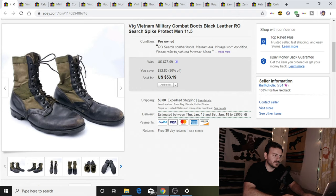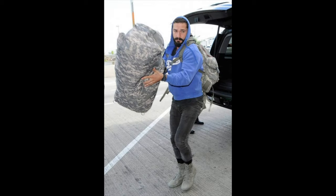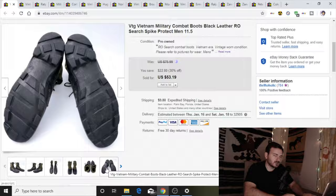First up I got a pair of vintage military combat boots. They are Vietnam era, search spike protectant — these are RO search. I bought these because immediately when I saw them, all I thought about was Shia LaBeouf. He's made these things really popular lately. I bought these for $10 and sold them for $50. Along with these, I bought another pair of military boots that also sold for $50 — they're all black from the Gulf War, but that'll be in the next video.